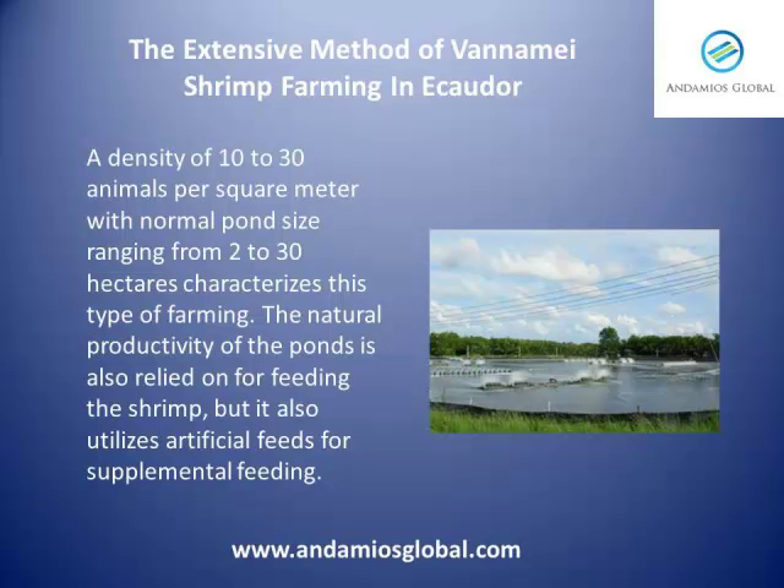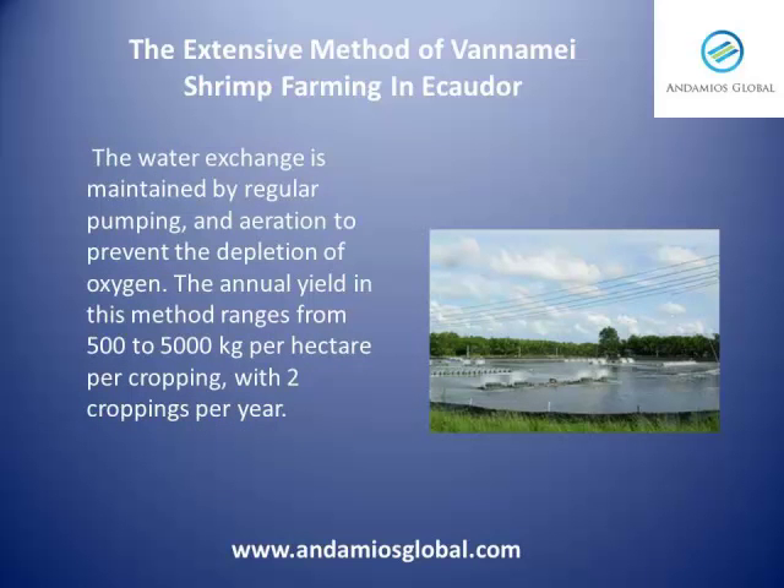The natural productivity of the ponds is also relied on for feeding the shrimp, but it also utilizes artificial feeds for supplemental feeding. The water exchange is maintained by regular pumping and aeration to prevent the depletion of oxygen. The annual yields in this method range from 500 to 5,000 kilos per hectare per cropping, with 2 croppings per year.